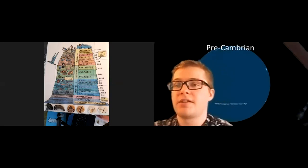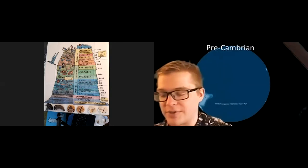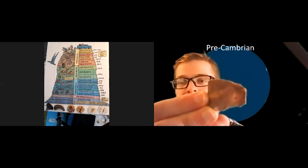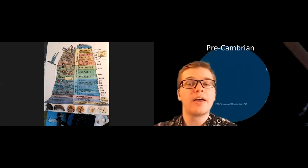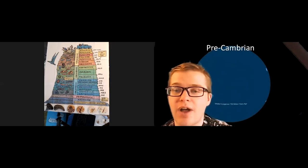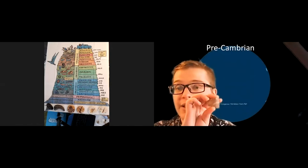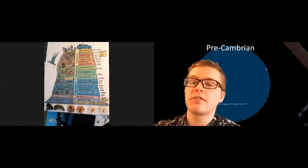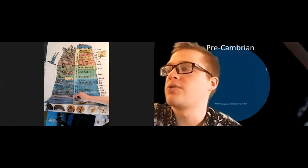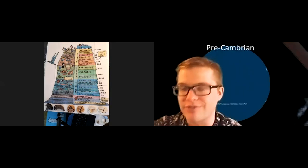The life that lived in ancient Michigan at that time — which as you can see was basically just covered in water — is going to be algae. I have an example of fossilized algae right here, and this was actually found in the Upper Peninsula. The Upper Peninsula has some of the oldest rocks we're able to find, with Precambrian rocks containing some of the oldest fossilized life. I'm going to add that fossilized algae to our diagram in the Archean-Proterozoic period.